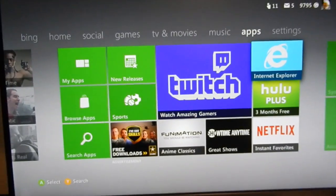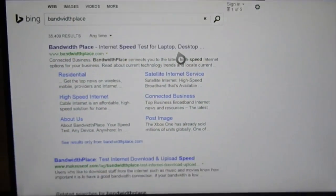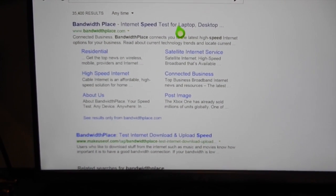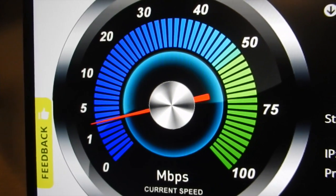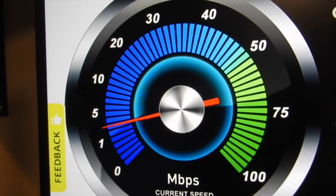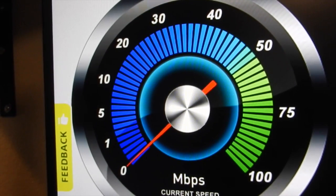Now let's turn on my Xbox 360 console. I'm going to Internet Explorer and the website you want to go to is bandwidthplace.com — this lets you test speeds on your gaming consoles, whether it's Xbox 360, Xbox One, PlayStation 4, PlayStation 3, whatever, as long as you have an internet browser on the console.